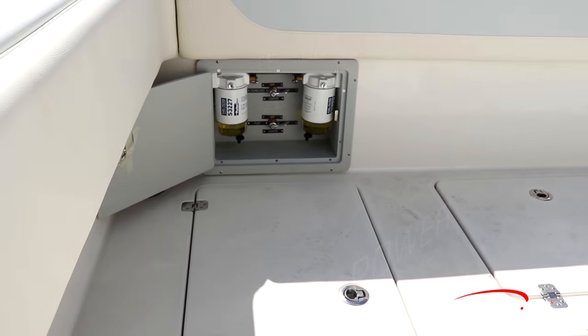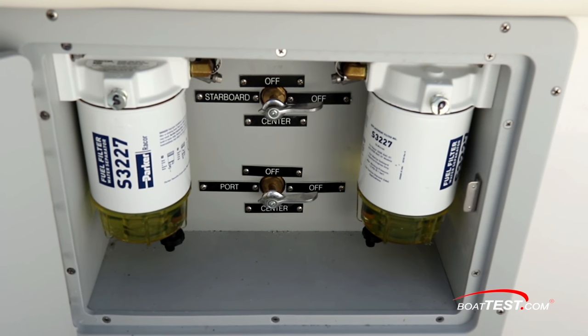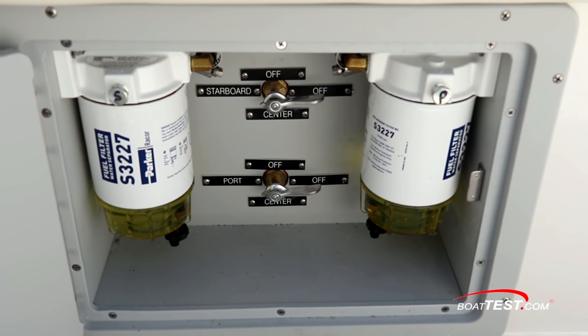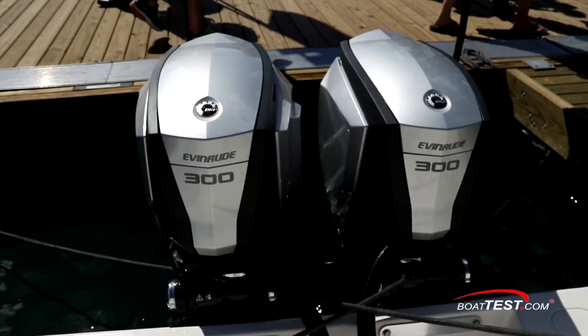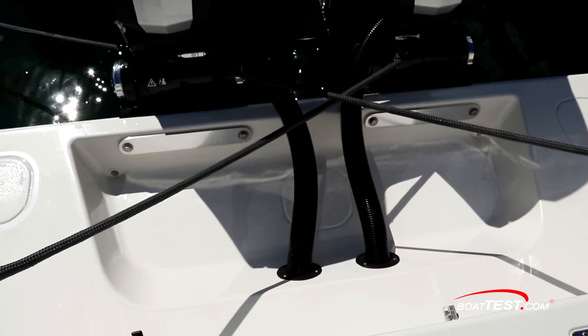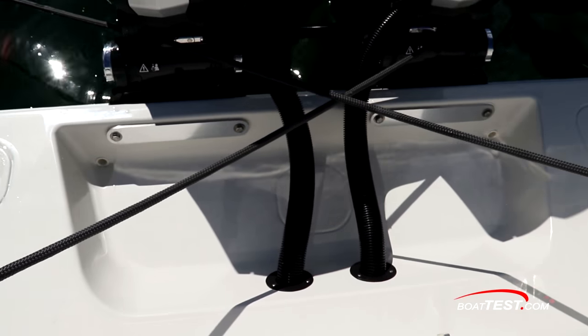Operationally, one of the nicest features we saw was that the fuel management system is above deck and easily accessible. And you don't have to be a contortionist to access all the pumps, either. With the steering now integrated into the engines, there are no rams or hydraulic hoses cluttering up the engine well.